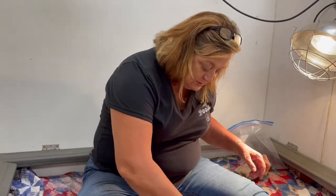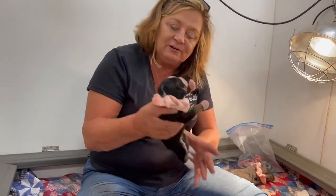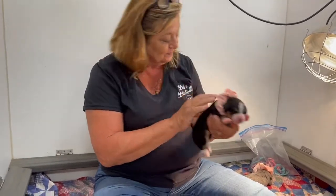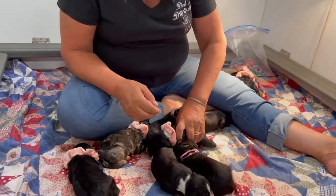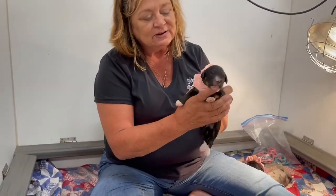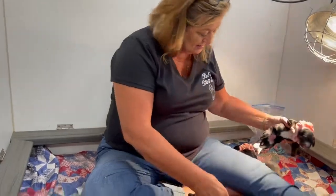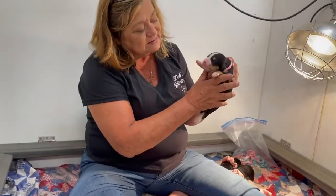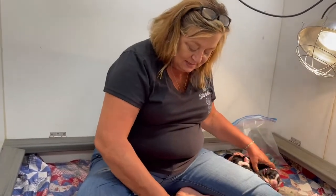And then we have this little chunky monkey, little tri-color girl right here. Beautiful baby. And we have this little chunky monkey, little girl right here. And this beautiful tri-baby. Gorgeous. I'm so pleased.